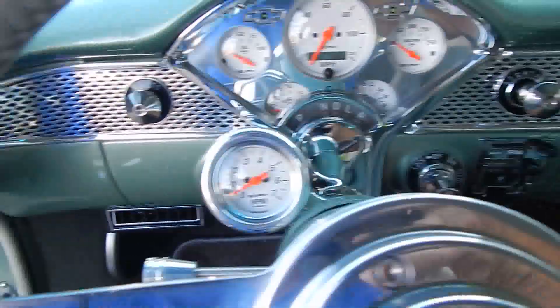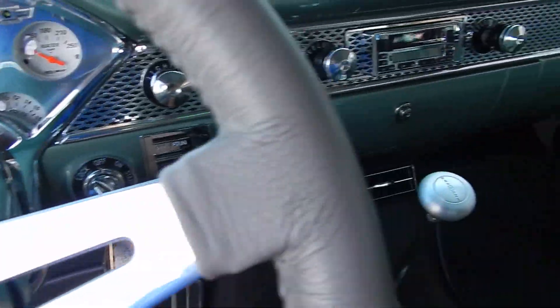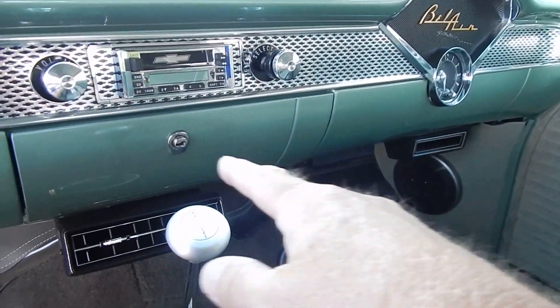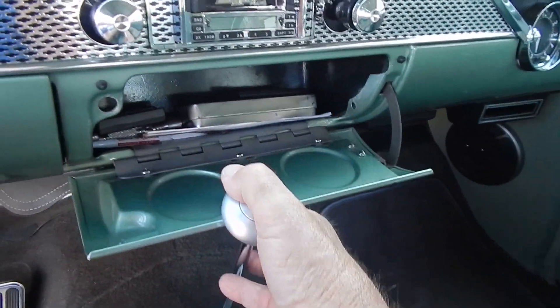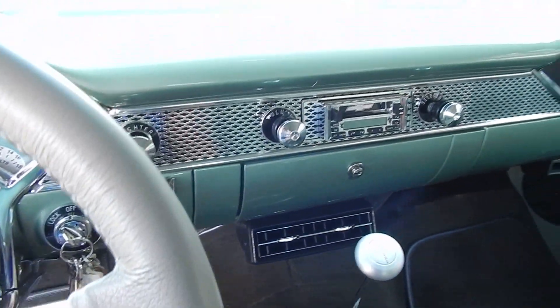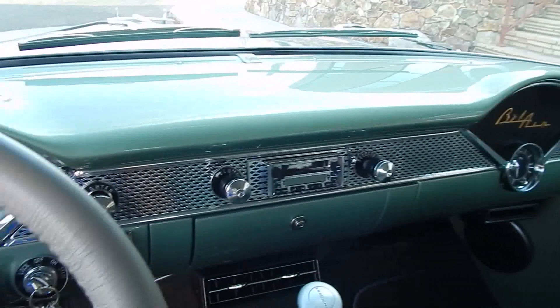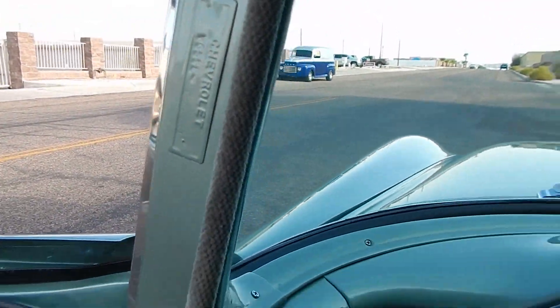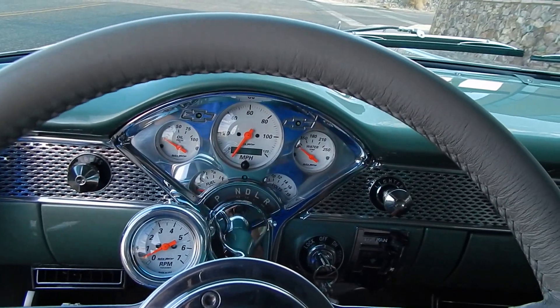Tachometer, rain gear wipers, headlights — everything's working on the car. Nice under-dash AC vents there. Still has a glove box even with the AC, and it shuts nice. The finish on the dash is just as nice as the outside of the car. Factory vents where they're supposed to be right there.